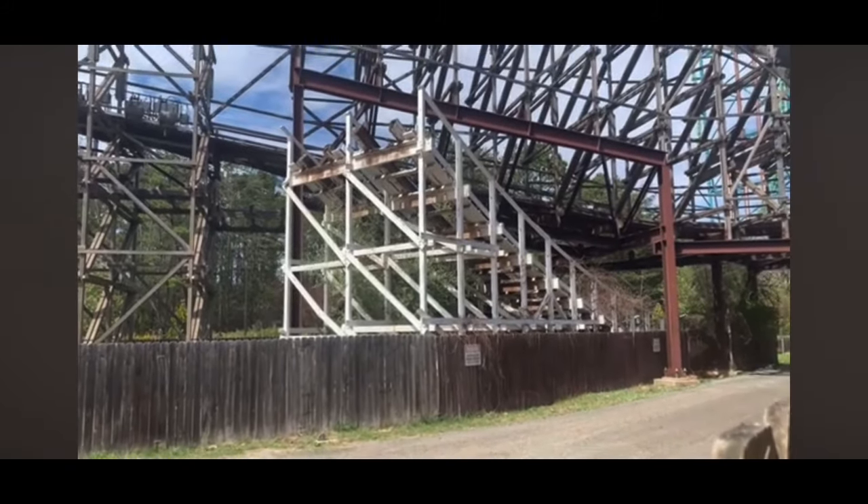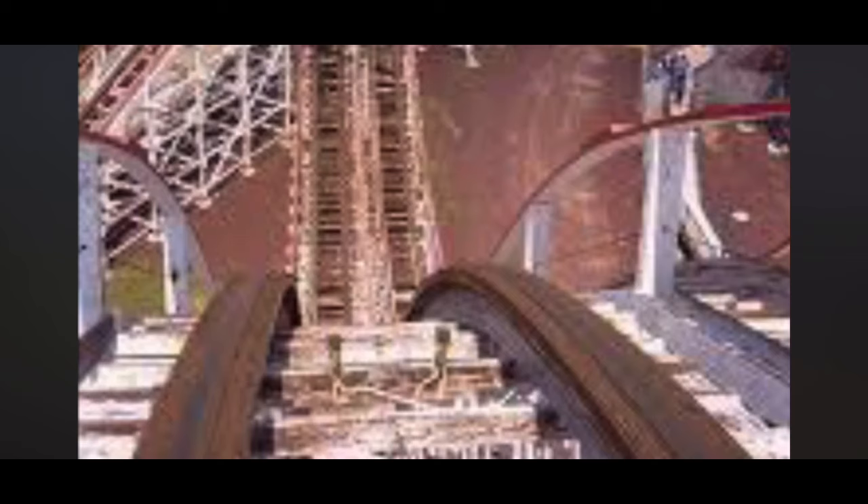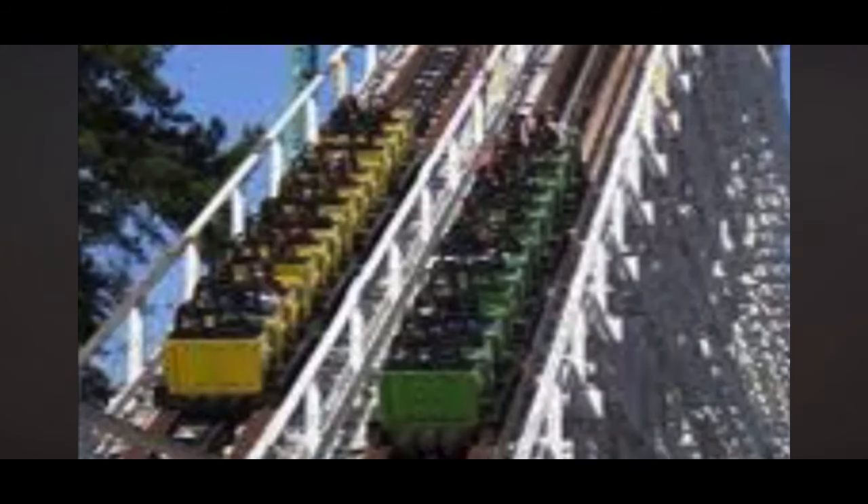I brought you guys over to this section purposely because I want to show you something. If you've been to Six Flags Great Adventure — maybe it's been a while — I want to show you something that will bring back some awesome memories. See that white track right there? I don't know exactly why they left this up, but that is a piece of the track from Rolling Thunder. It still remains there. That was the dueling roller coaster, and El Toro replaced that. Pretty cool to see it still staying there — I don't know why they kept it, but it's still pretty cool.